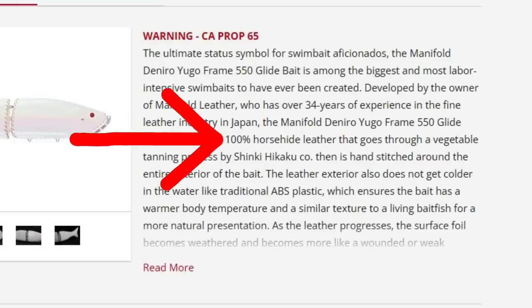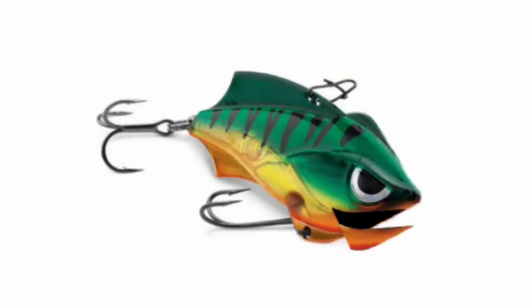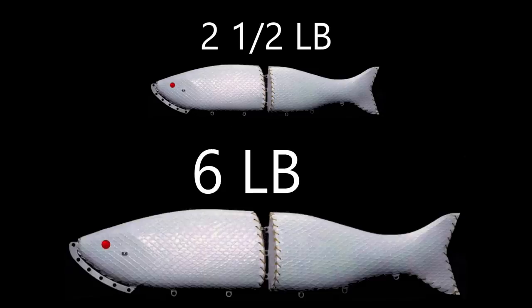I did forget to mention this lure is probably so high because it's made from 100% horse leather. Horse leather. Now we're killing horses to make fishing lures. According to the website, as you use your 100% horse leather lure and it begins to absorb water, it actually makes the action of the lure better. That's amazing — now you've taken your two-and-a-half-pound lure and you've got a six-pound lure. That is just genius. I think I'm going to have to pass on the $1,200 lure, but it is interesting.